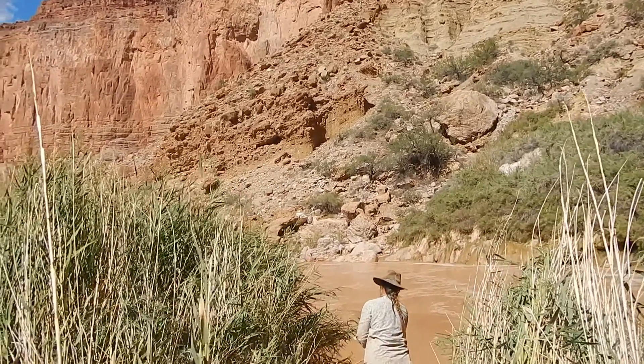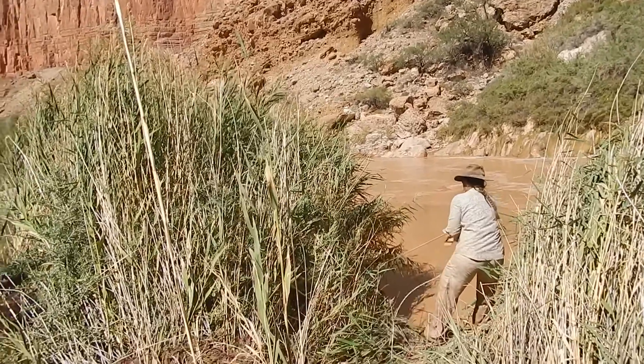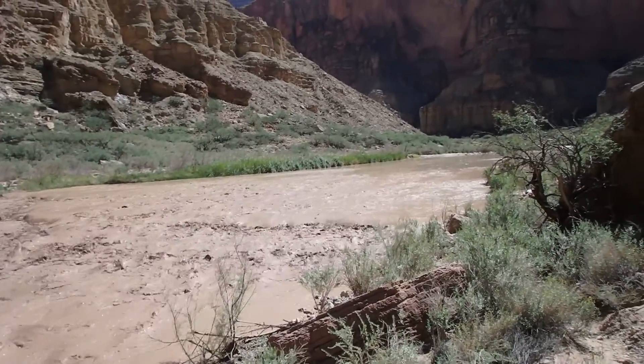Thank you both so much for having us in this beautiful canyon today. Mike, can you talk to me about how you got interested in a career working for the Fish and Wildlife Service, particularly with fish like the humpback chub? When I was a kid growing up, I always loved being outside and I wanted to be out in the wilderness as much as possible.